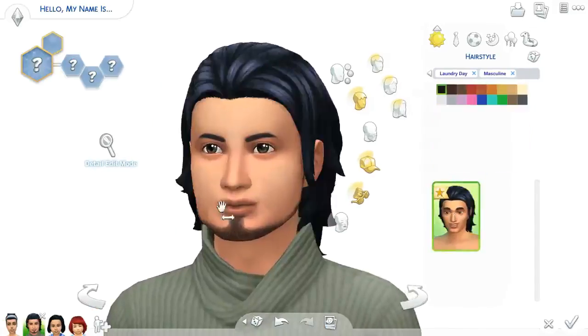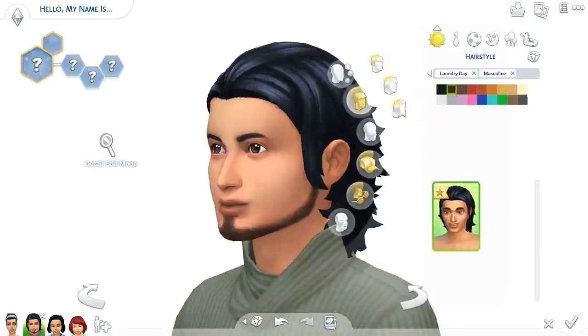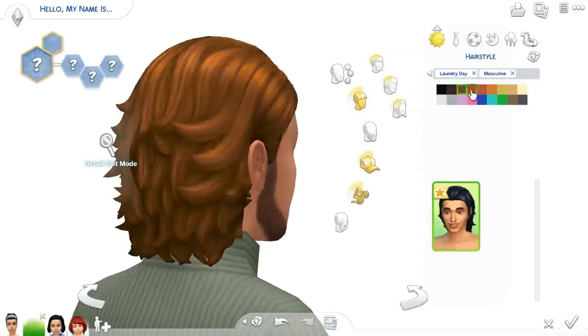And this is just kind of a random male I generated. I love this hair that I saw in the trailer — I really enjoy it. I don't know why.